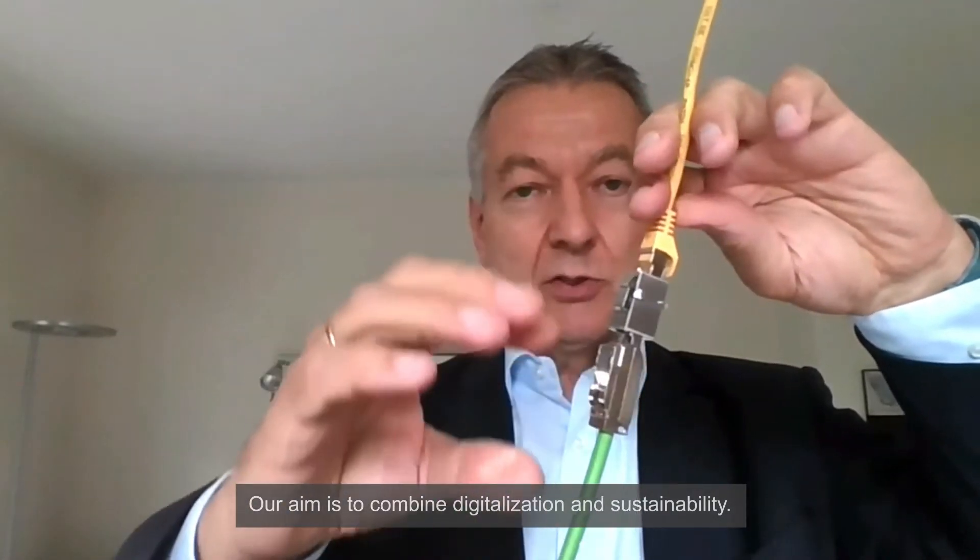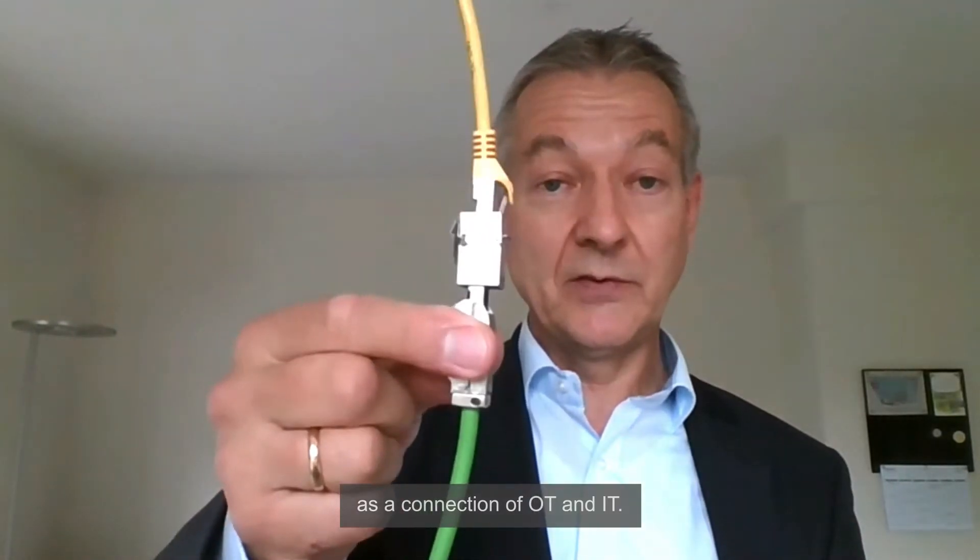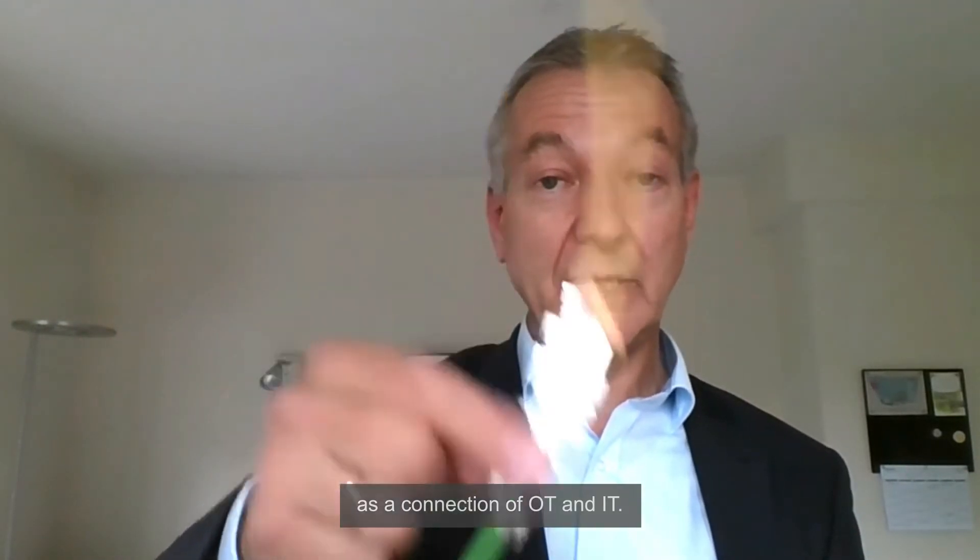To become more sustainable, we have the idea to combine digitalization and sustainability. In digitalization, we have introduced the asset administration shell, and this is the concept to implement the connection of OT and IT.